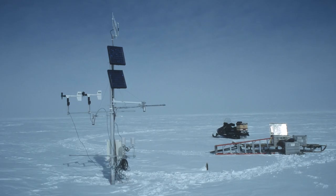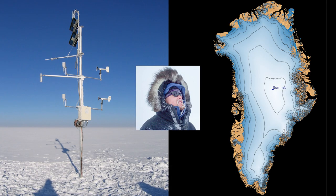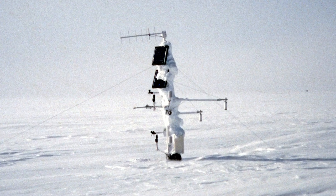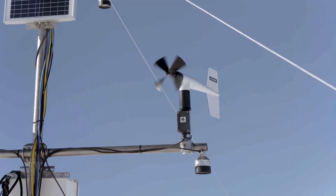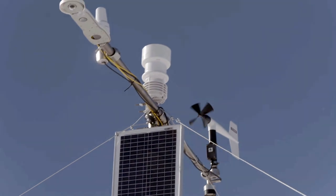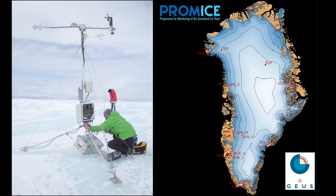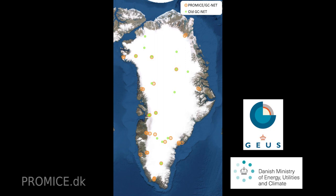We bring in automatic weather station data, including measurements from the Summit Greenland AWS that I installed alone one night in 1996, raised up each three or four years to not get buried by the net snow accumulation at the upper elevations of the ice sheet. The AWS data come from two networks: the U.S. and Swiss-sponsored Greenland Climate Network that I helped establish in the 1990s and 2000s, and the Danish PROMICE network established in 2007. Both networks are now carried forward by the Geological Survey of Denmark and Greenland.